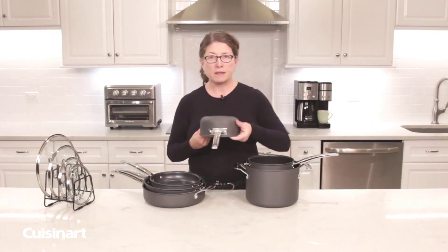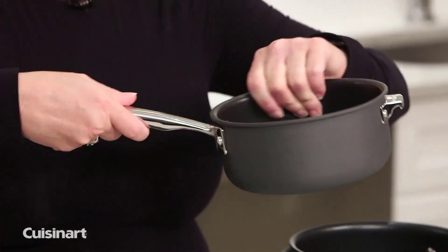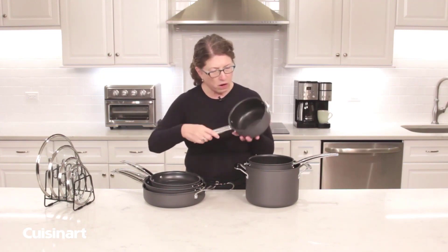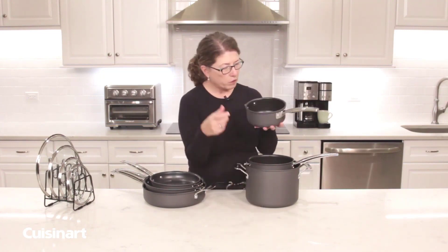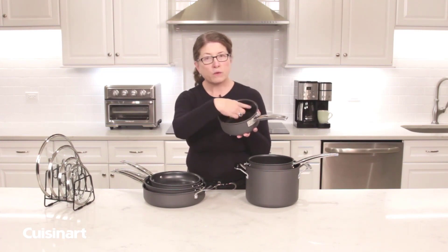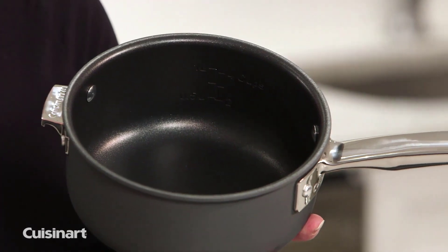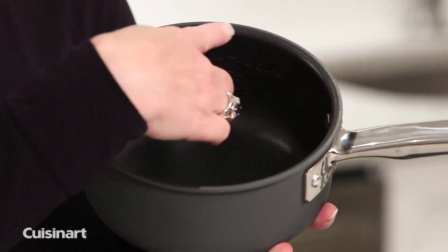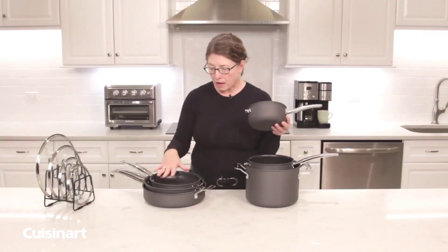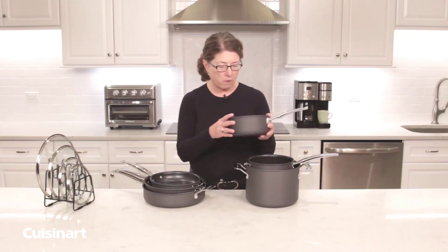The lid handle is actually riveted on right here. It has a nice grip and it's beautifully styled. In the interior of this stack of cookware, you'll notice that there are also measure markings. If you're going to cook something like rice where you know exactly how much water you need, that's a perfect example of an added feature. Not on the two skillets, but on the saute pan, it also has measure markings.